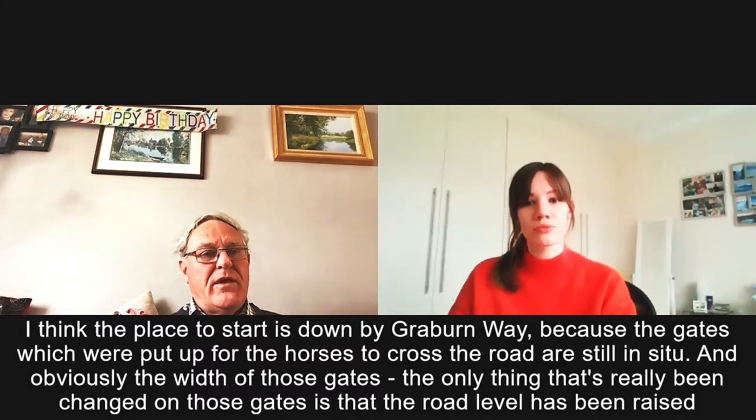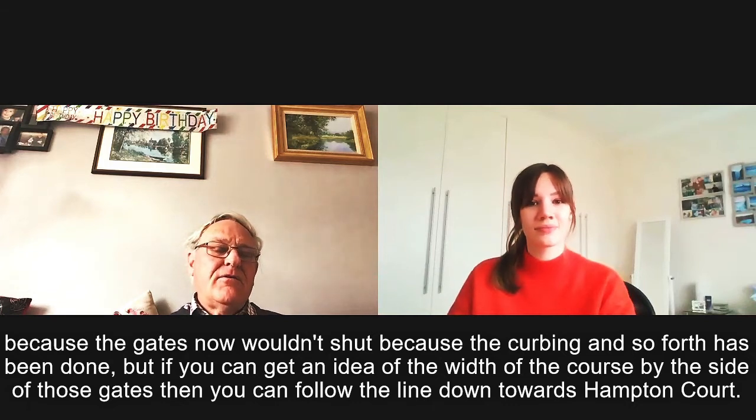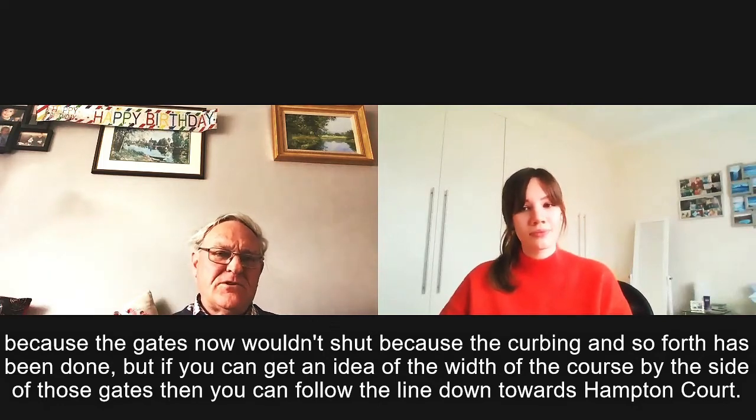The width of those gates — the only thing that's really been changed on them is that the road level has been raised, so the gates now wouldn't shut because of the curbing and so forth. But you can get an idea of the width of the course by the side of those gates, and you can follow the line down towards Hampton Court.